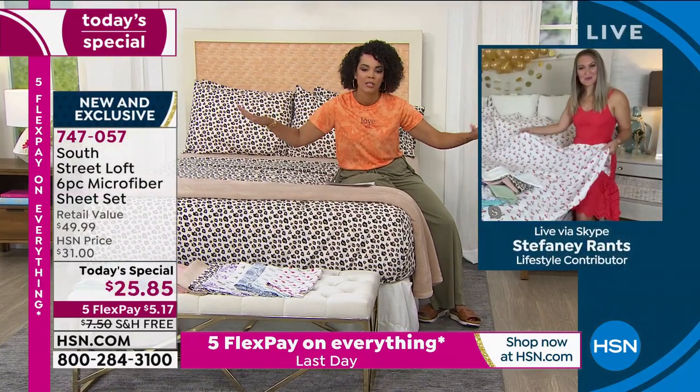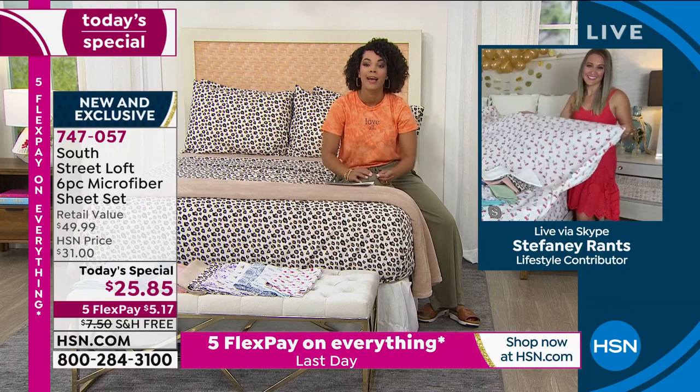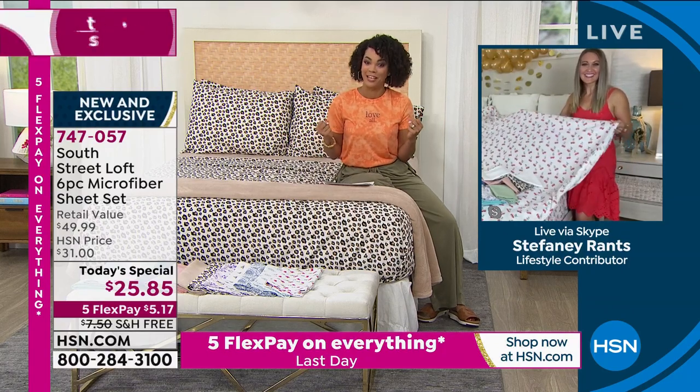What an incredible Today's Special! I remember when I called you this morning, I was like, I'm excited about this deal.